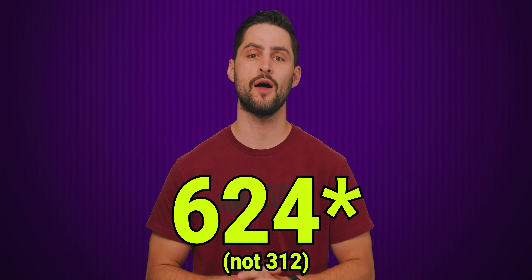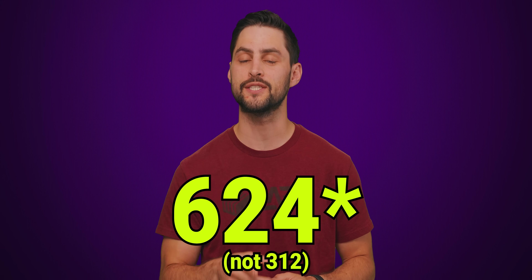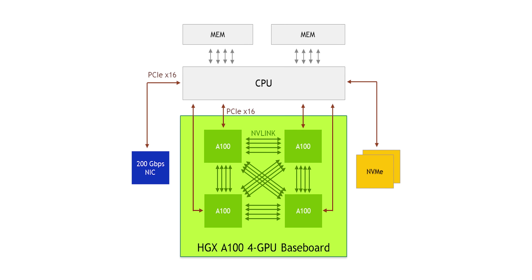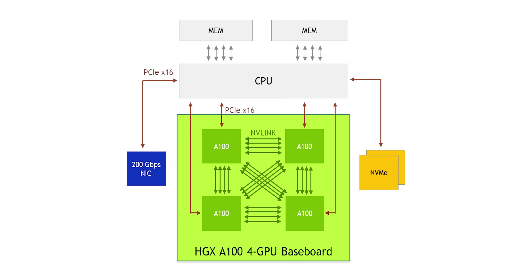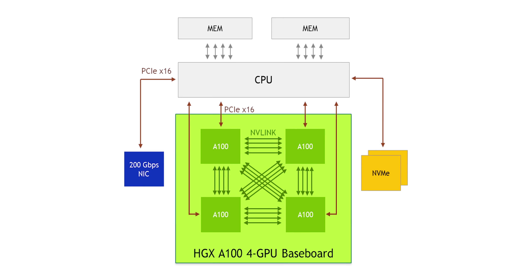An SXM4 A100 has 312 teraflops of FP16 processing power. Additionally, these GPUs are linked up with a high-speed NVLink interconnect so that the GPUs sitting on a single board can act like a single, gigantic, chungus GPU.